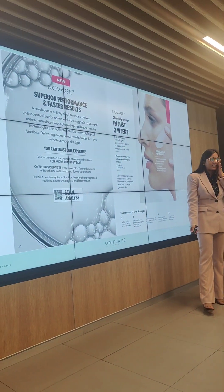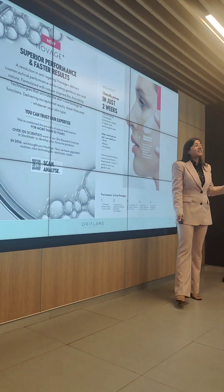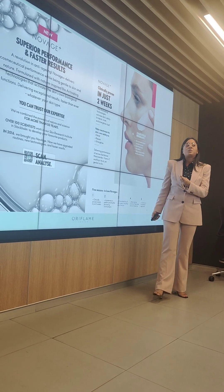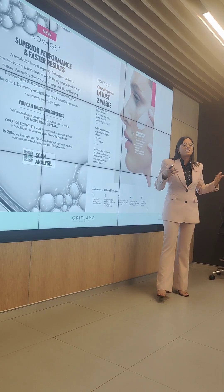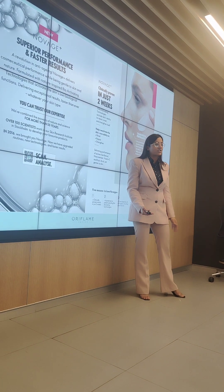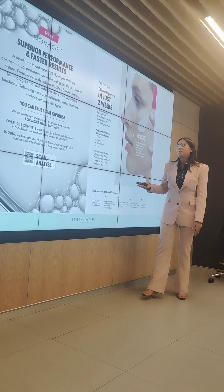This is our most premium product for skincare and so many years, everyone is in love with it. So now we have Novage Plus with us. In this, Plus means more — with more ingredients and better formulations, we have Novage Plus.